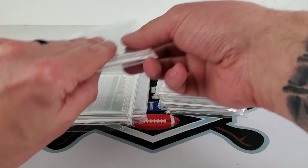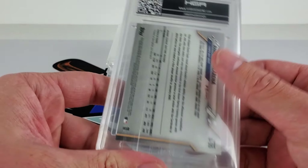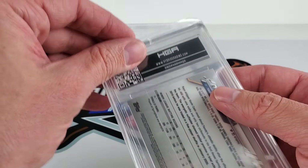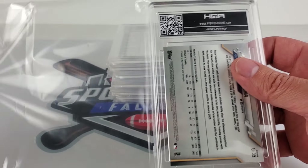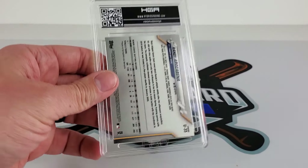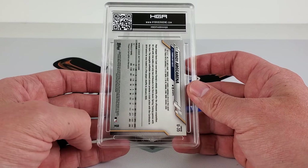Why did they put this cheap stuff on this? I have no clue — these giant baggies, why do they do that? There are graded cards in here. This goes back to presentation. You're a new company, you want to set the bar for yourself and others, and it is very lacking.